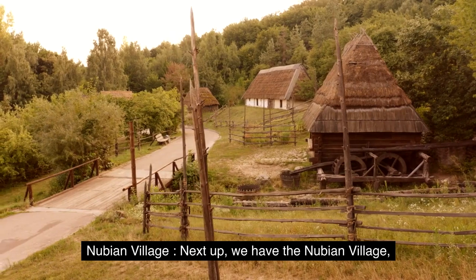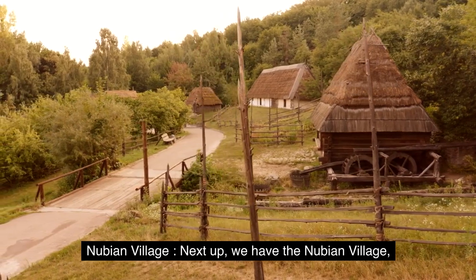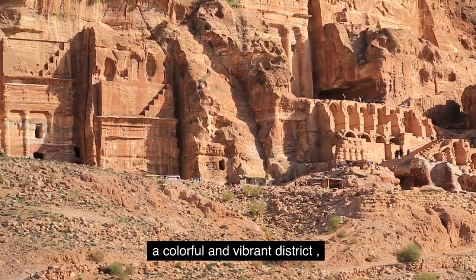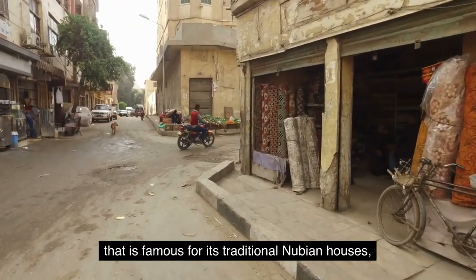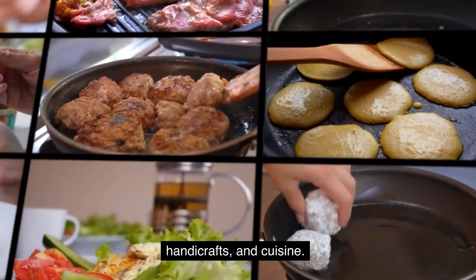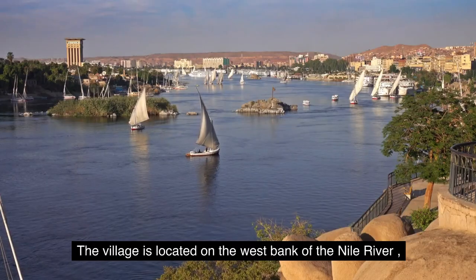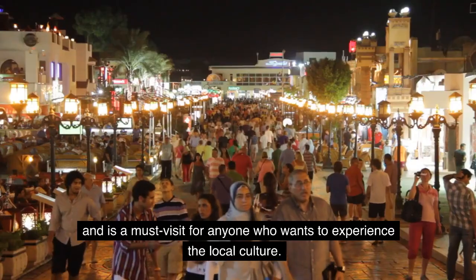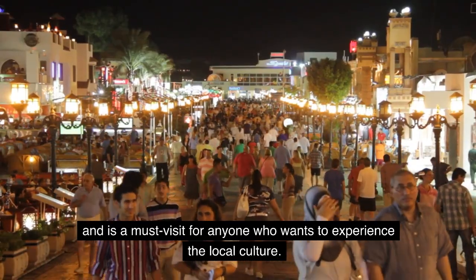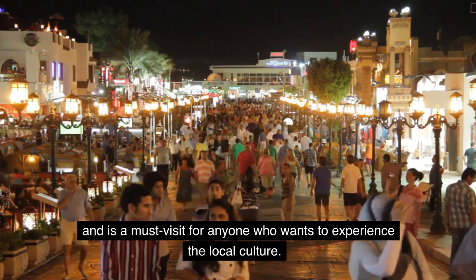Number two: Nubian Village. Next up we have the Nubian Village, a colorful and vibrant district that is famous for its traditional Nubian houses, handicrafts, and cuisine. The village is located on the west bank of the Nile River and is a must-visit for anyone who wants to experience the local culture.